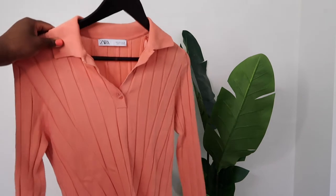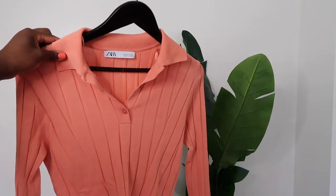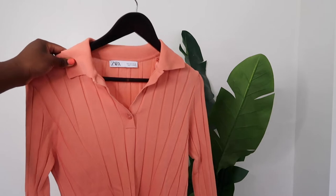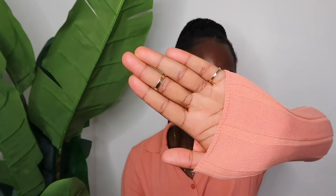The first item I'm going to show you guys is this shirt. It's called the ribbed knit polo shirt and it's in the color salmon. I got this in a size small and I bought it for $15.99. I absolutely love this shirt — I love the color and I love the long sleeves, how they come all the way up to the palm of your hands. That's awesome for me.